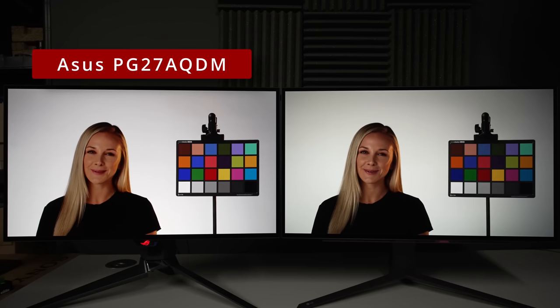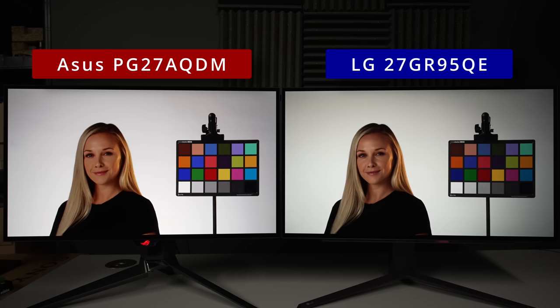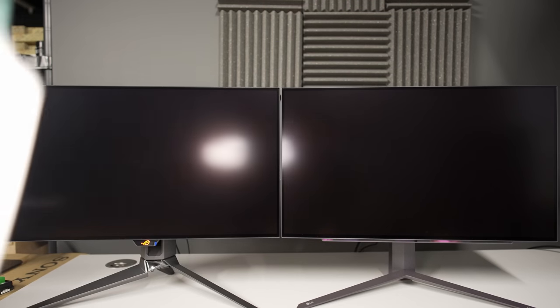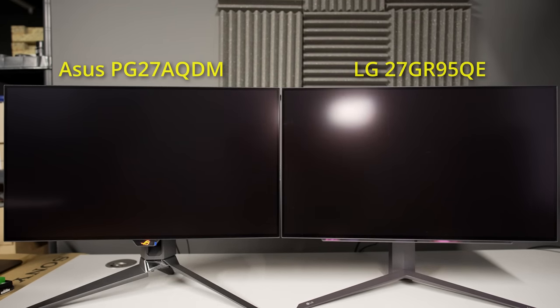On your left is the ASUS PG27AQDM OLED monitor; on your right is the LG 27GR95QE, its closest rival in the 27-inch OLED monitor category. Both monitors use an MLA or Micro Lens Array OLED panel from LG Display, which is evident not only from a super-magnified shot of its sub-pixel structure showing small circular indentations corresponding to the micro lenses, but also the matte screen coating which mutes reflections effectively at the expense of outright clarity in a brighter environment.